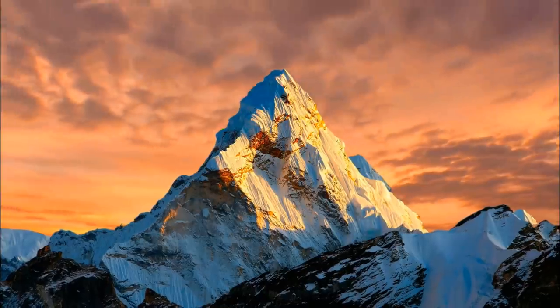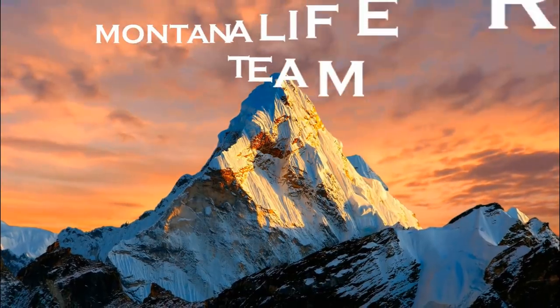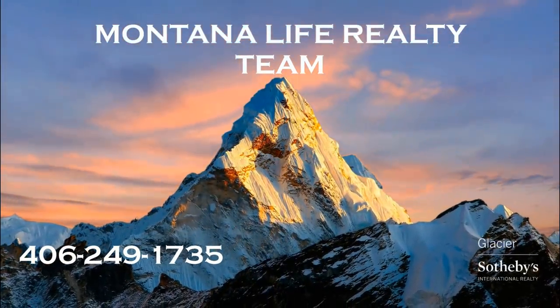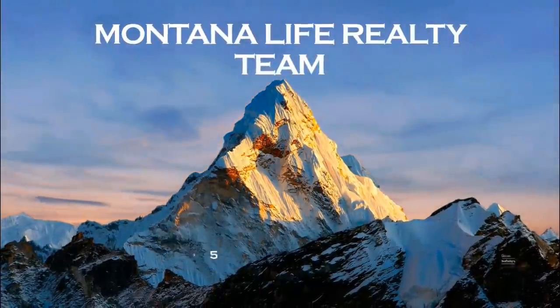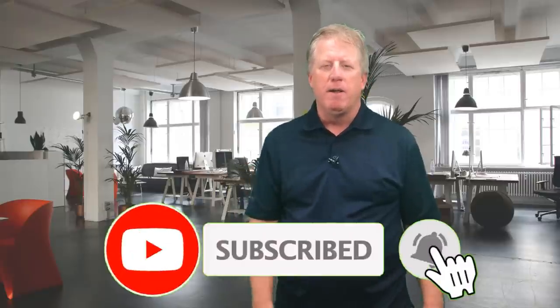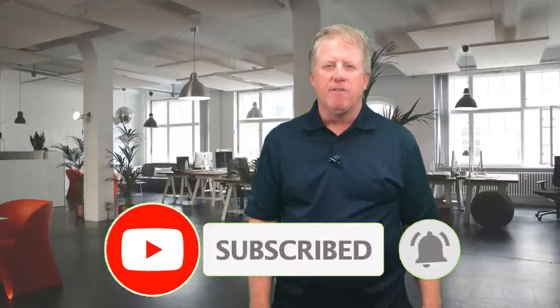Are you wondering what the cost of living is in Montana? In this video, we'll break down all the different costs of living in Montana. Welcome to our video about the cost of living in Montana. Before we get going, please hit the subscribe button and don't forget to hit the little bell to make sure you're notified every time we put out a new video about living in Montana.